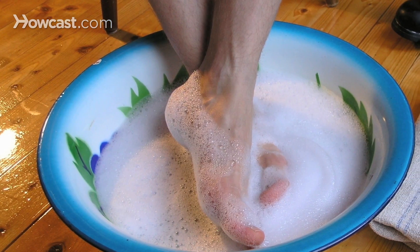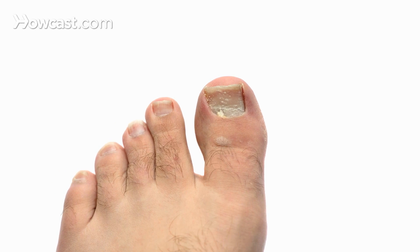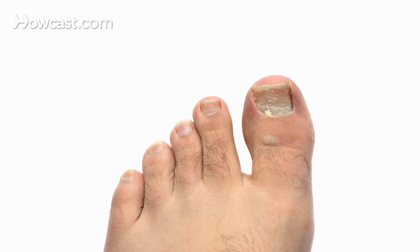Some of the biggest problems we see with the toe are related to the skin. Proper foot hygiene is key. Wash your feet daily, dry especially well between your toes. You can prevent fungal nail infections. You can prevent athlete's foot infections.